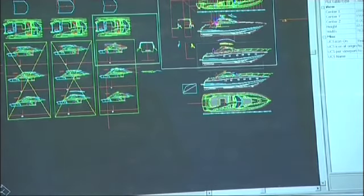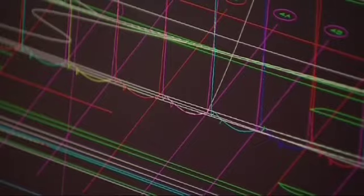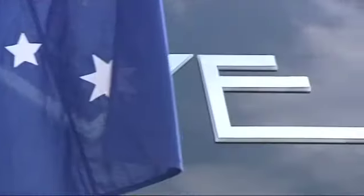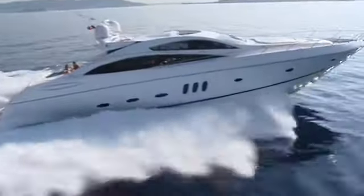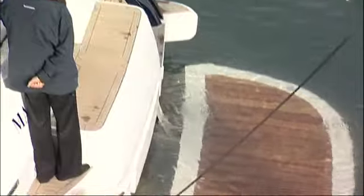Sunseeker design continues to evolve as market demands change. Evolution, not revolution, is the order of the day. Retaining a proud race-bred heritage, whilst moving ahead with ground-breaking features that, by degrees, meet new challenges head-on.